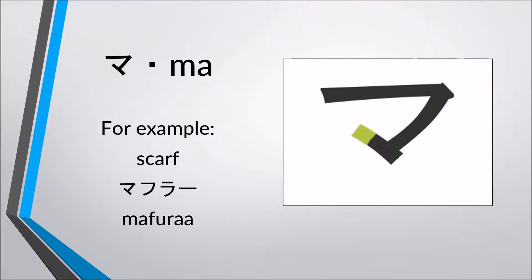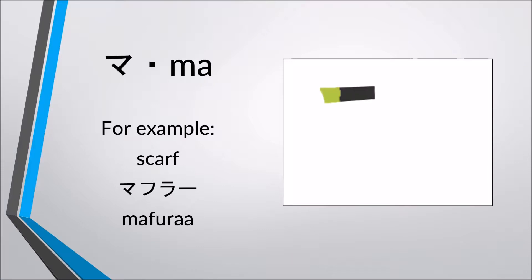Ma, ma. For example, scarf — mafura, mafura.